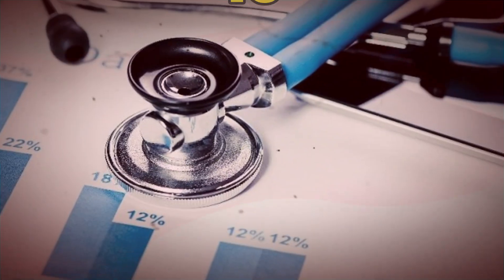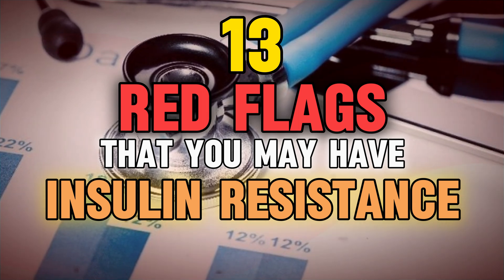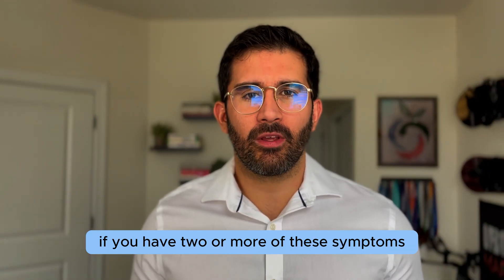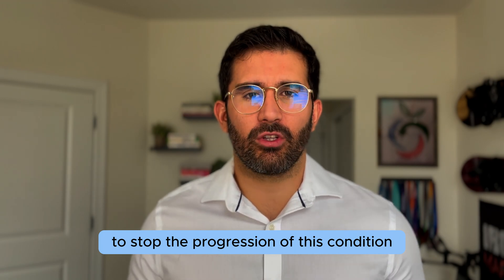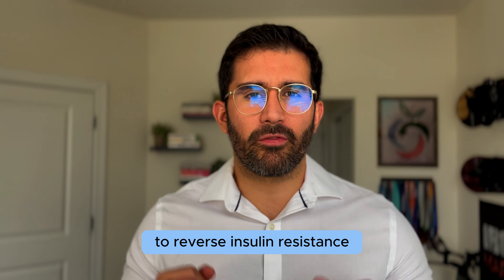Today we are going to learn 13 red flags that you might be living with insulin resistance. If you have two or more of these symptoms, then it's extremely important that you take action sooner rather than later to stop the progression of this condition. Stay until the end to get some free resources to reverse insulin resistance.